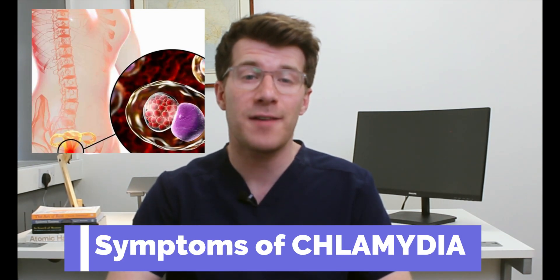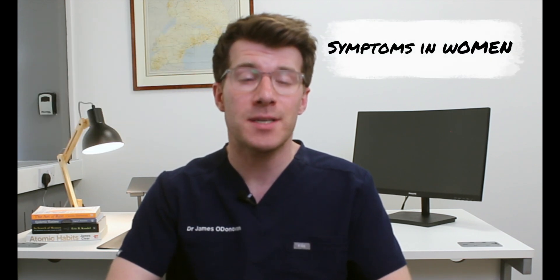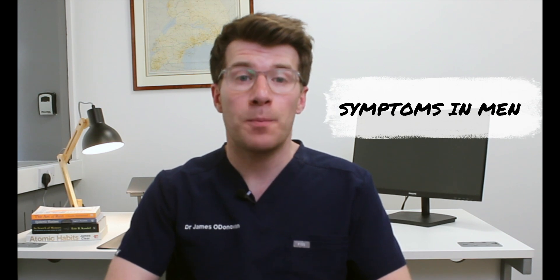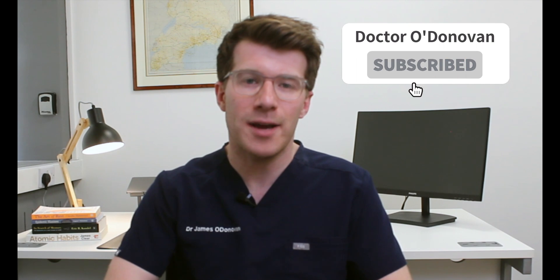In this video we're going to cover symptoms of Chlamydia, the common sexually transmitted infection also known as an STI. We'll cover symptoms in women, men, as well as symptoms of Chlamydia that can affect your bottom, your throat and even your eyes. Finally we'll look at when to seek medical advice and where to get help. Each section is timestamped, and if you learn something new please remember to like and subscribe for twice weekly medical education videos.